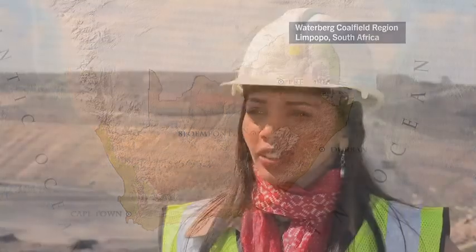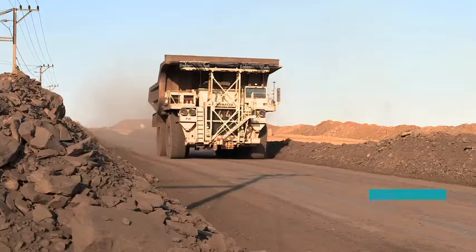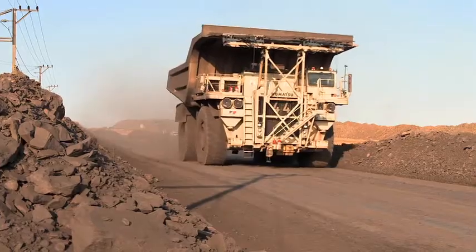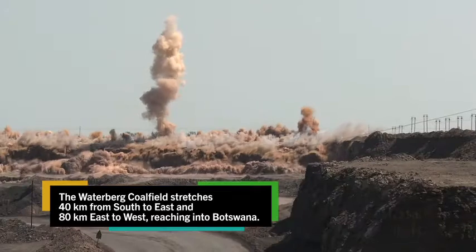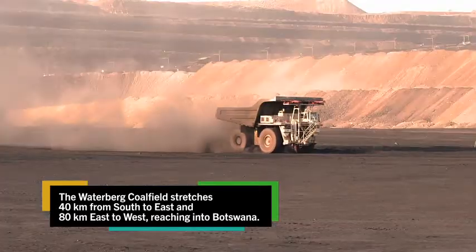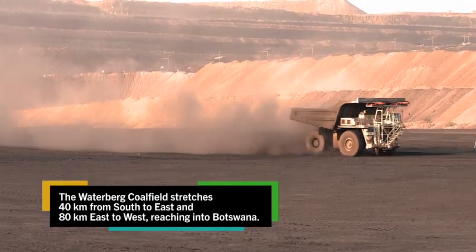The Grootegeluk mine was established in 1975 when ISCO decided to produce coal for their steel-making processes. It is not the same as with other coal mines where you have seams of definite coal and shale. In our case it's all blended — coal layers are very thin and the shale layers are very thin, and we cannot mine them separately.